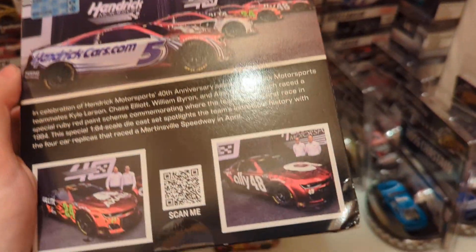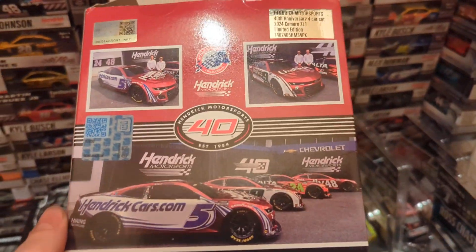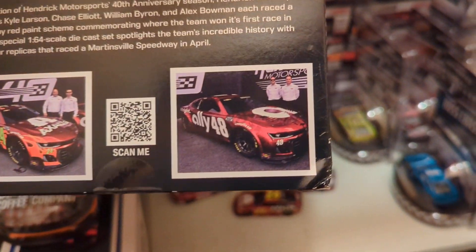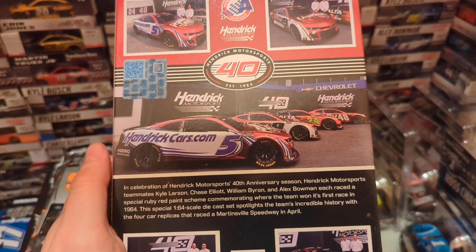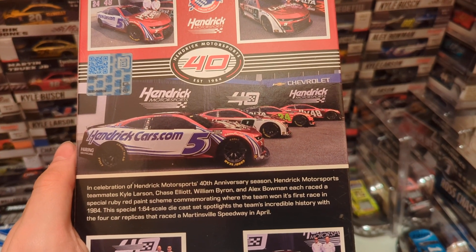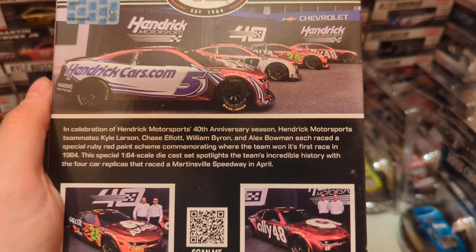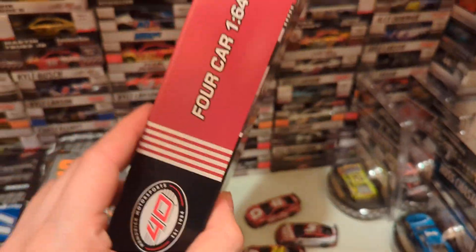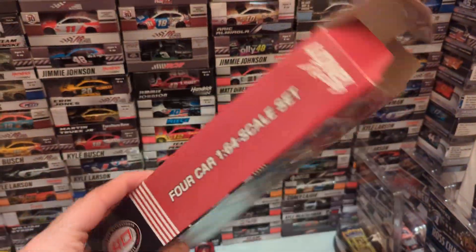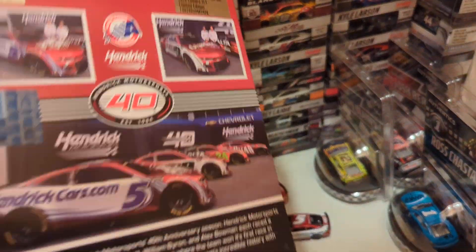Looking through my camera I notice — wait, they didn't put Bowman or Byron at first, but there's Bowman's and there's Byron's. You can read the back there if you want. You can see all four of them — Hendrick Motorsports 40th anniversary. They all raced at Martinsville Speedway in April. Pretty exciting, pretty cool.